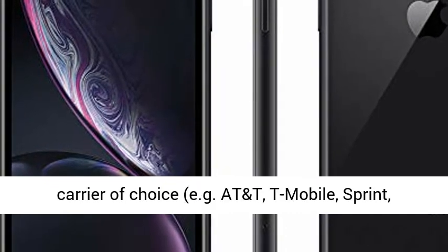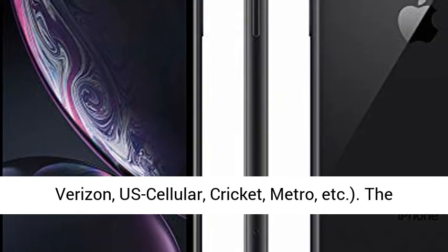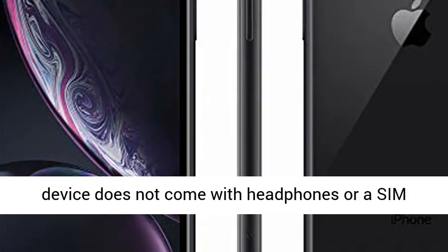Fully unlocked and compatible with any carrier of choice, e.g. AT&T, T-Mobile, Sprint, Verizon, U.S. Cellular, Cricket, Metro, etc.